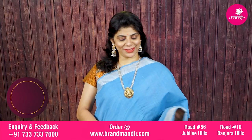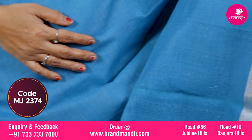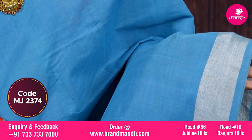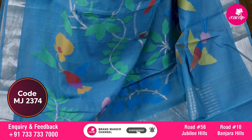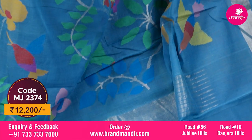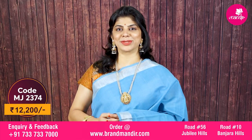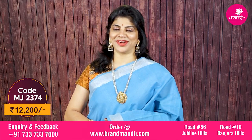Here we go with one more beautiful kaddi jamdhani saree in blue color. The body is completely plain with kaddi border on both sides in silver zari. The pallu is a complete jamdhani floral weave, ended with silver kaddi border. The blouse is self-color with border — you can also go for a silver plain blouse. Saree cost is ₹12,200.